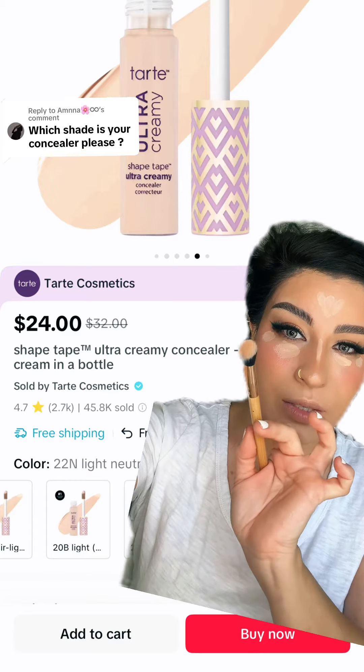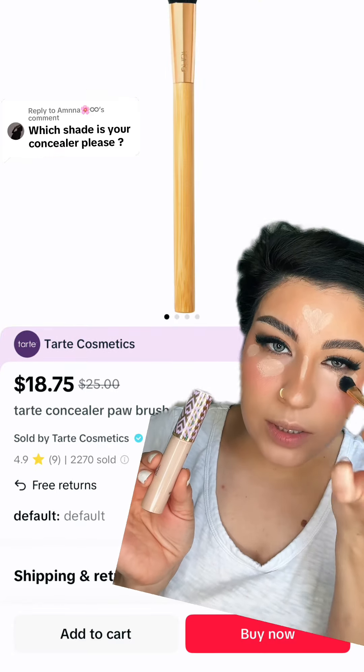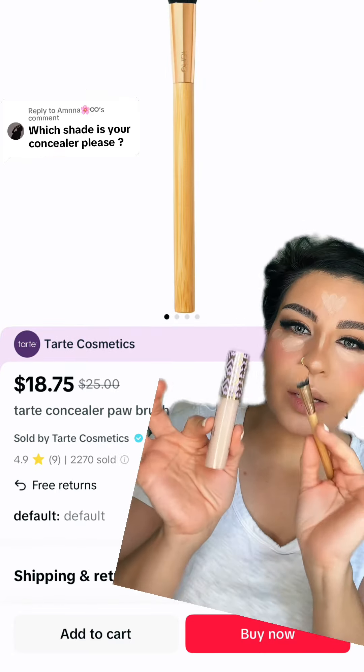Also, this brush is amazing. It is on sale — this brush blends your concealers so nicely. I'm going to link both of them below.